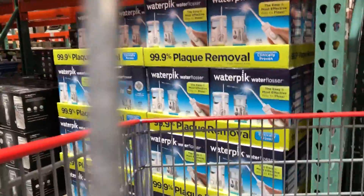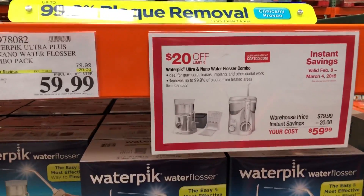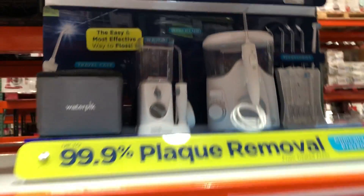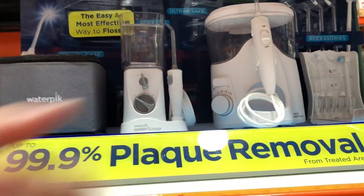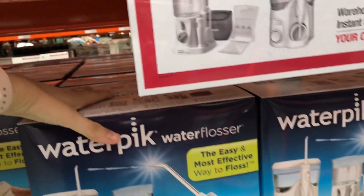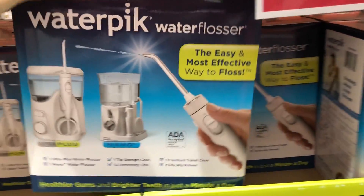This item is the reason I came to Costco today. It's a Waterpik flosser that's on sale for $59.99. I was looking at one of these the other day at Target for $56.99, and this one is a set of two — it's such a great deal that they're already sold out online. So I just had to come and pick one of these up for myself and the kids.